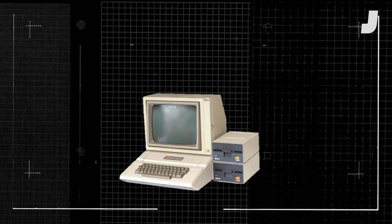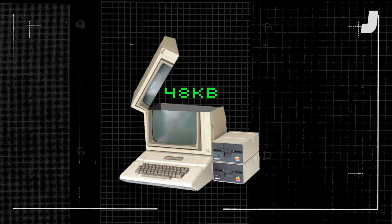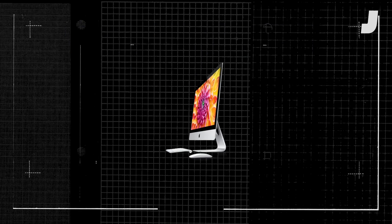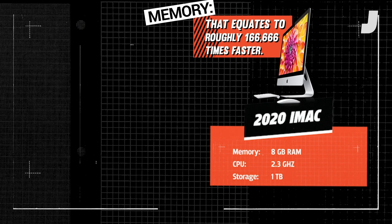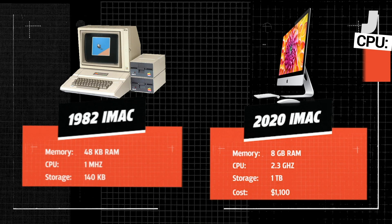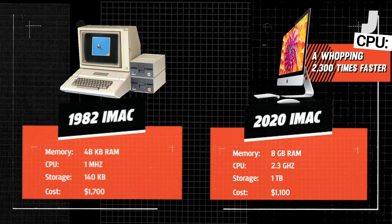For memory, the original Apple II Plus had 48 kilobytes of memory — a completely blank Word document, by the way, is about 22K. Today's iMac has 8 gigabytes of RAM. For CPU speeds, an Apple II clocked in at 1 megahertz, while a modern iMac is 2.3 gigahertz.